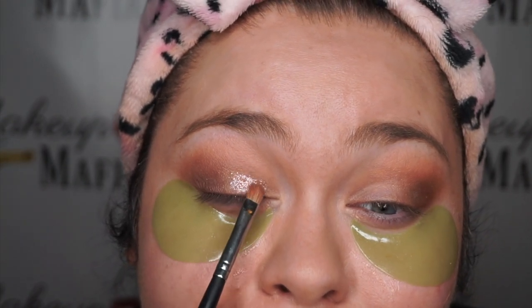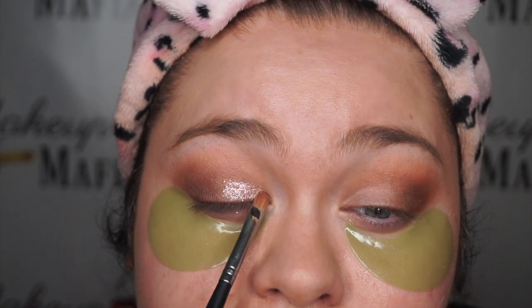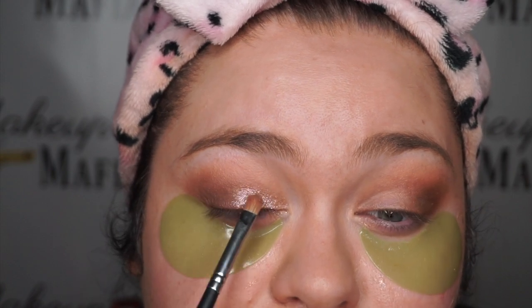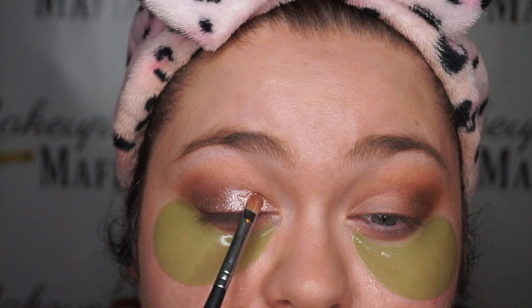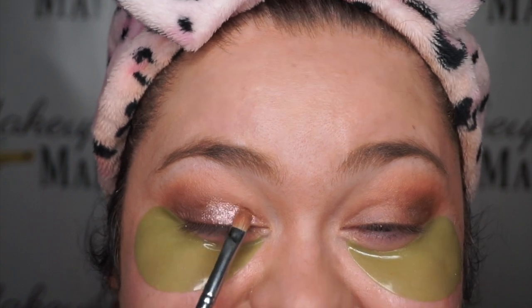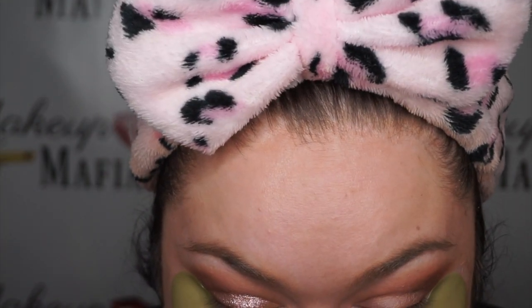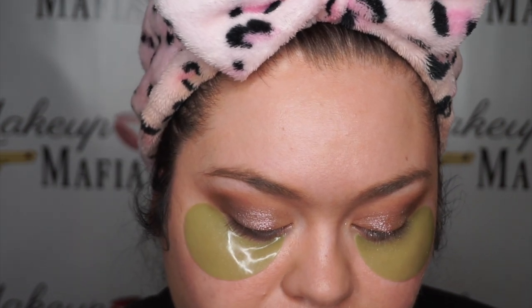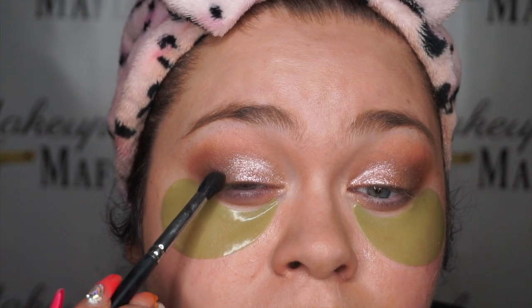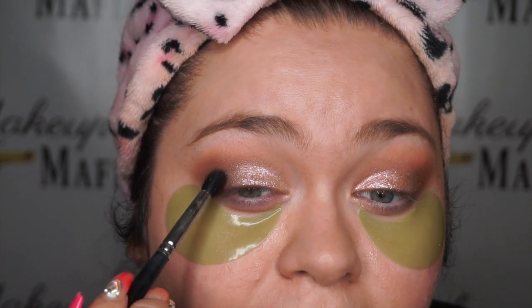Oh yeah — that's it, that is the glam we are going for! Do you see what I mean? That's how amazing it is. If you want to deepen this look even more, you're going to go in with Cypress Umber on the very outer corners, slowly blending that inwards but keeping it in the cat-eye shape.